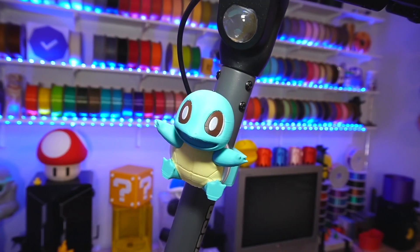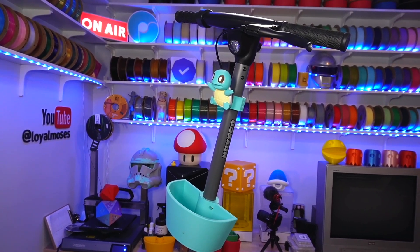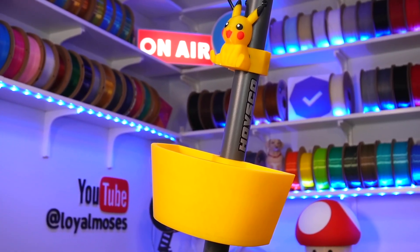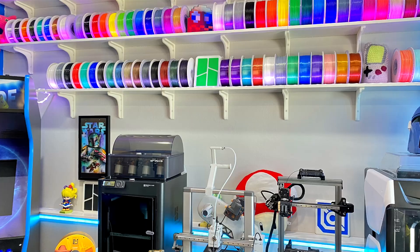Using that mounting hardware, the first model they wanted on the scooter was a Squirtle — with a matching basket — and they absolutely love it. The next model they did was a Pikachu with a matching basket, also printed on the Bambu Lab P1S. These were printed in a mixture of Polymaker and Bambu Lab filament, multi-color. They just look great and the kids love them — a lot of fun.